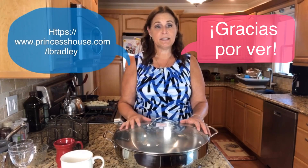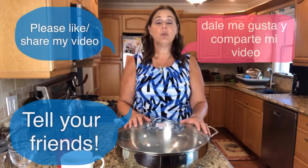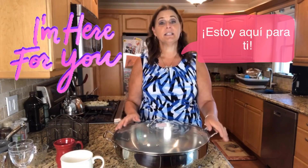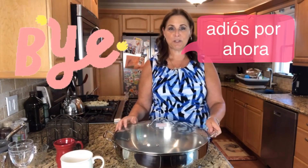Check out my website at www.princesshouse.com/lbradley. You have until October 4th to take advantage of these specials. These are separate from party specials, so if you have any shows you're going to this month you won't see these specials — you'll see different ones.